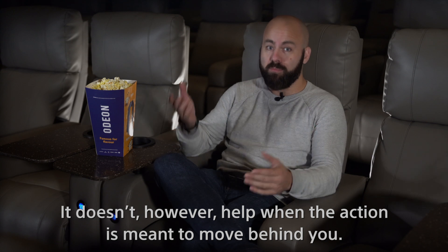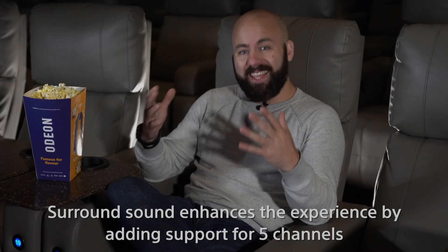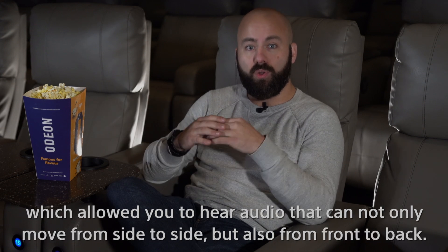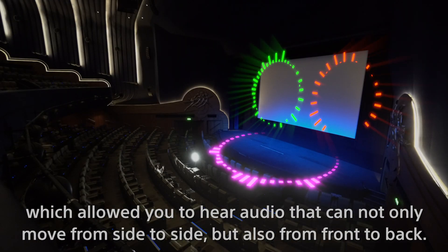Stereo doesn't help, however, when the action is meant to move behind you. Surround sound enhances the experience by adding support for five channels, which allowed you to hear audio that can not only move from side to side, but also from front to back.